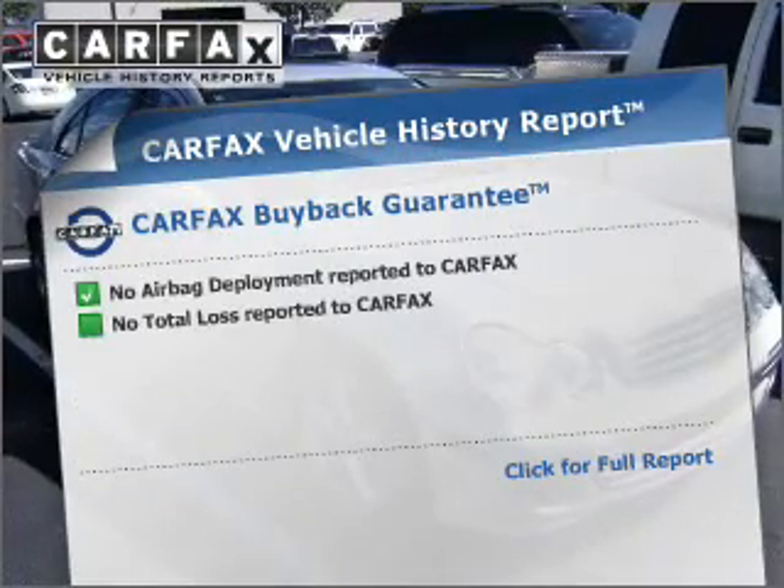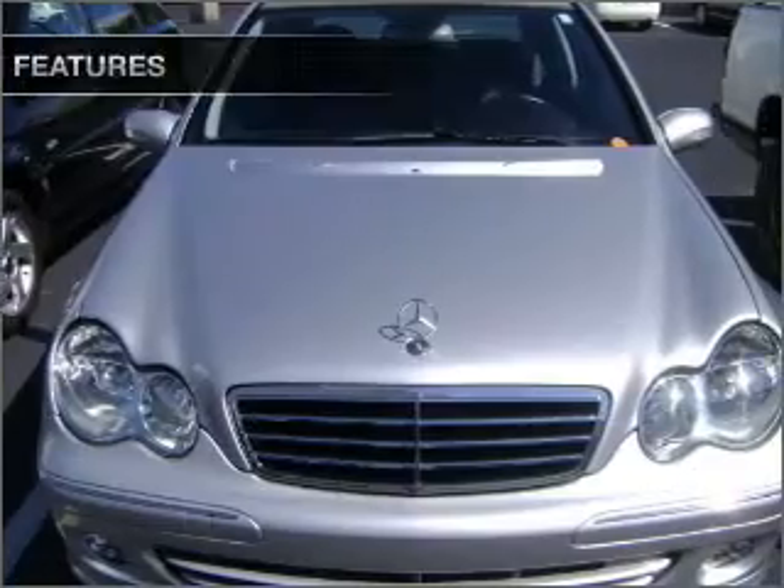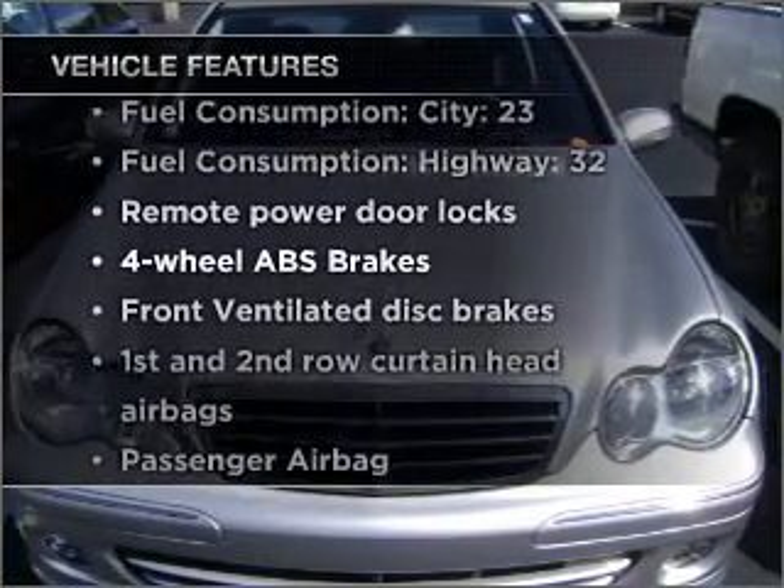Know the history on this ride and greatly reduce your buying risk with the included Carfax vehicle history report. Plus enjoy these notable features that are included in this vehicle.